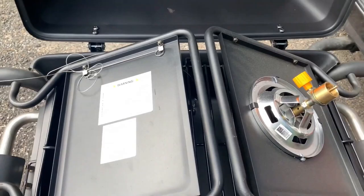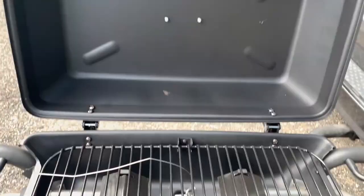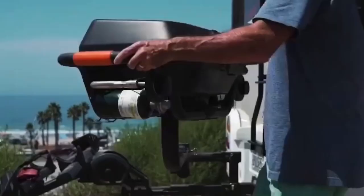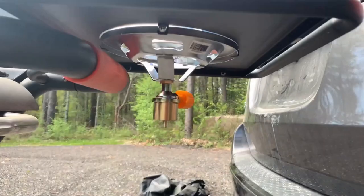The grill's dual-burner system provides for accurate temperature control and flexible cooking, and its swing-arm design makes it simple to access the back. It's a popular option for people who enjoy outdoor cooking and are looking for a flexible grill for their trips, as it also has a built-in thermometer.